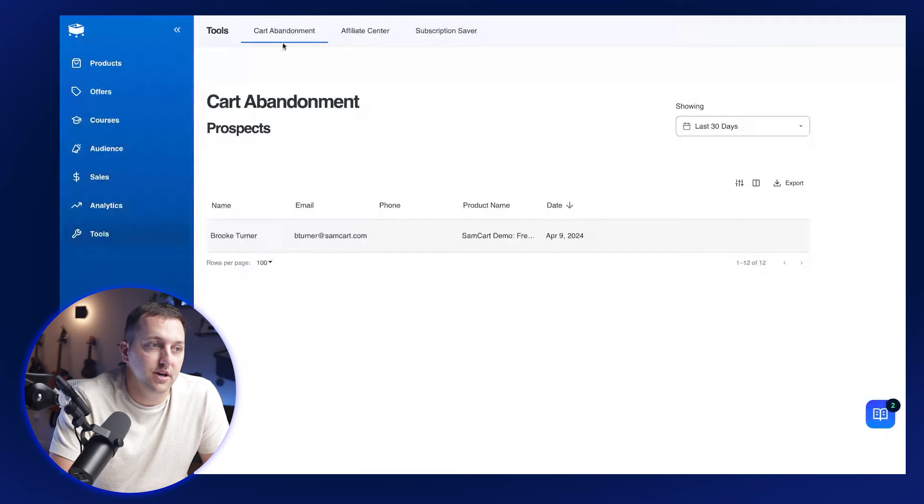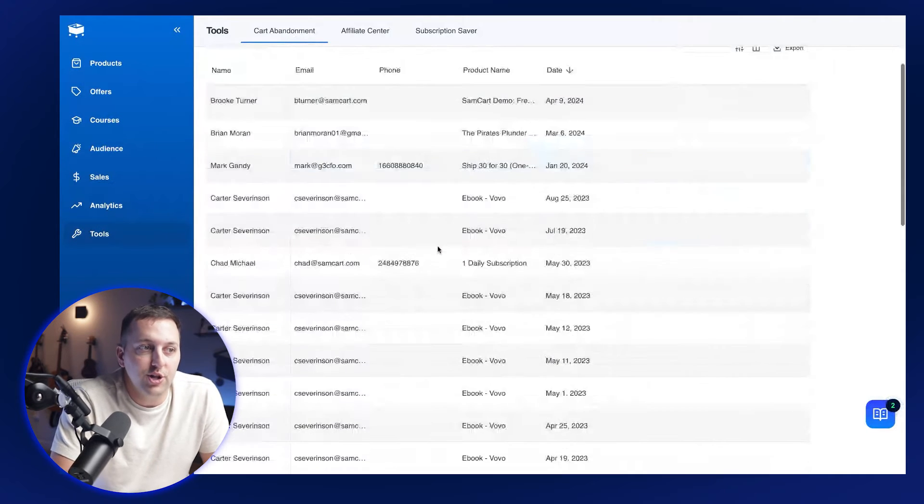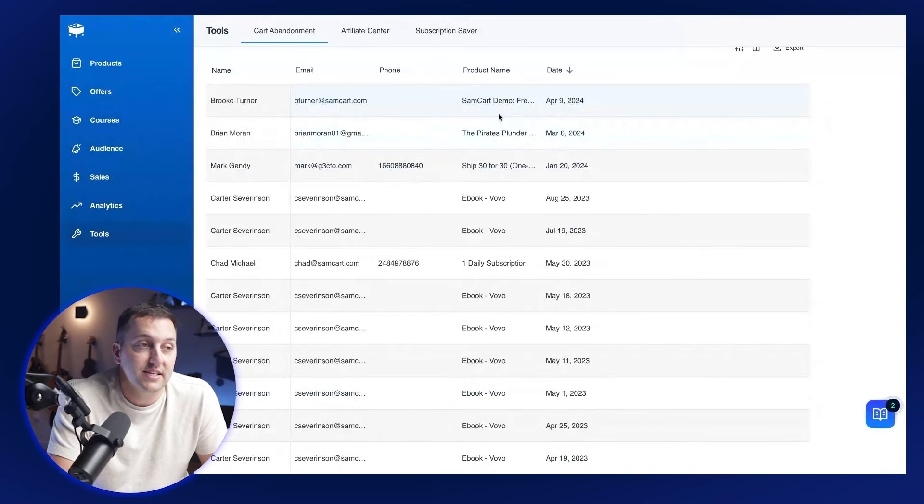As you can see here, all of the prospects that we have gathered — you can see what product it was, the date that it happened, and you can get name, email, and phone number. As we were scrolling through a bunch of other people's cart abandonments, what we saw was that about 80% of people were putting in their phone number, which means you can grab your phone and start texting these people. The nice part is you don't necessarily have to do it on your own — you can automate this process.